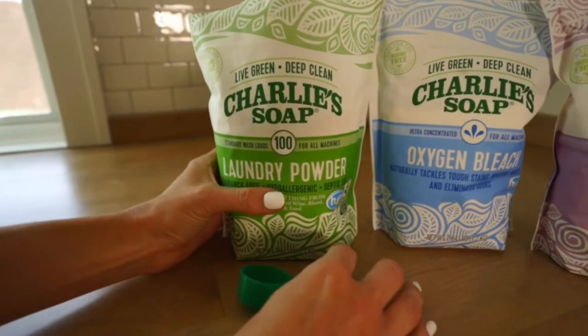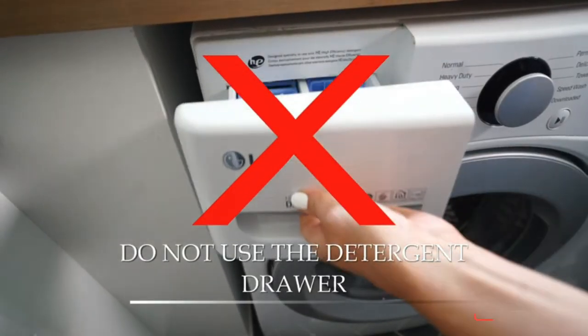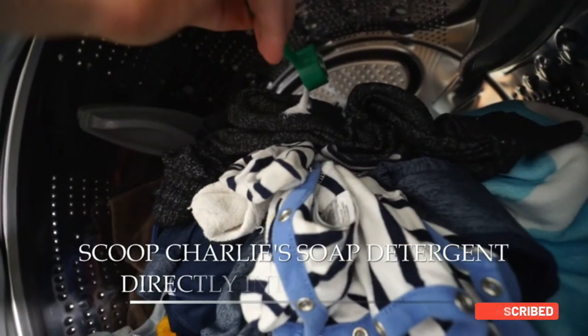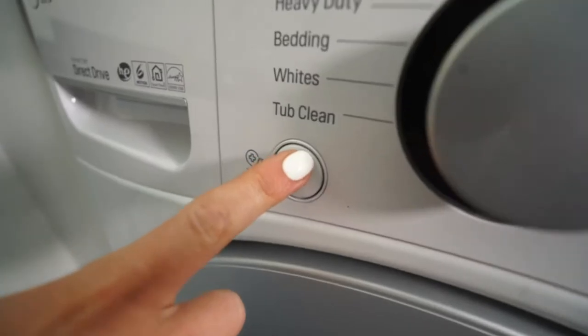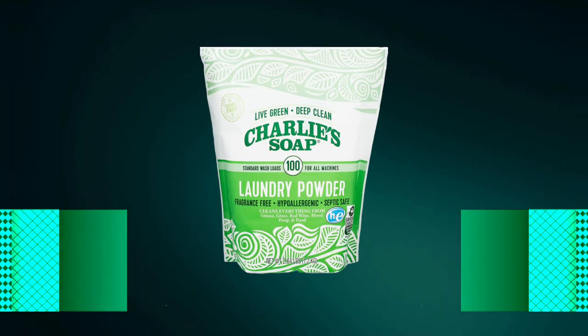The formula includes washing soda along with other natural ingredients to clean tough stains from grease, grass, red wine, and more. As an EPA Safer Choice certified product, Charlie's Soap is safe for people, the environment, and septic systems. Additionally, it works well for high-tech and delicate fabrics. Users with sensitive skin will appreciate its hypoallergenic and fragrance-free qualities.